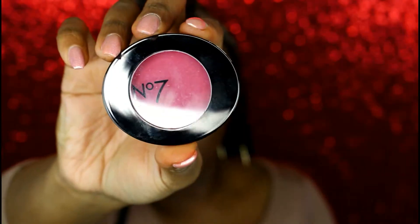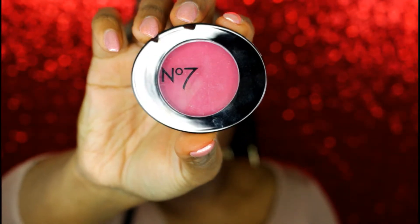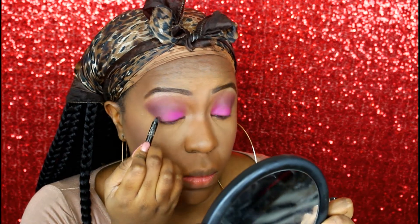Next I'm going to use this blush from No. 7 called Berry Crush. I love it because it's not too overpowering and it's the perfect shade for my skin tone. If you're my skin tone, darker, or even a little lighter, I think you'll enjoy this blush.